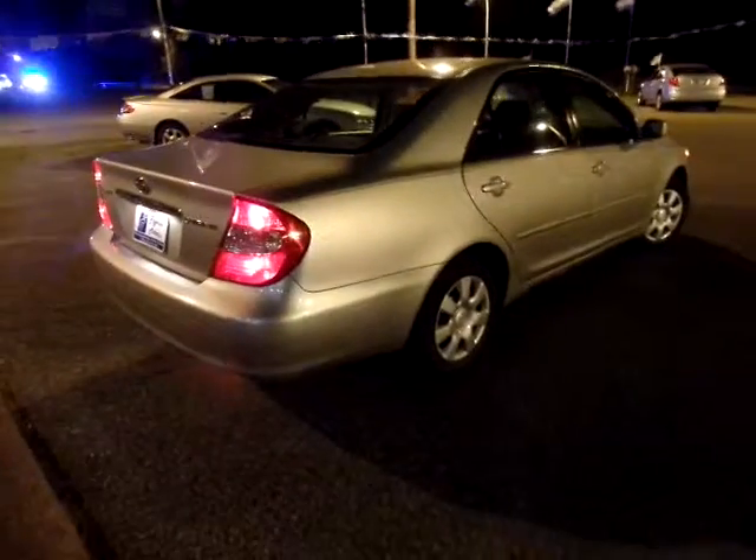It's a Camry LE so it has the cloth interior. We've got a brand new set of tires on this car. It does have some little bumps and bruises — it's probably the worst right down here in the rocker panel.